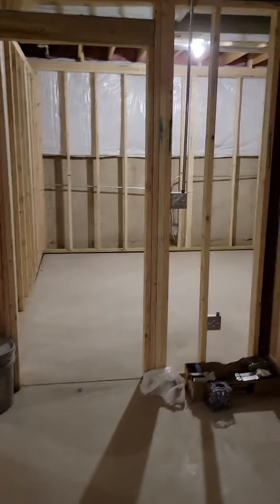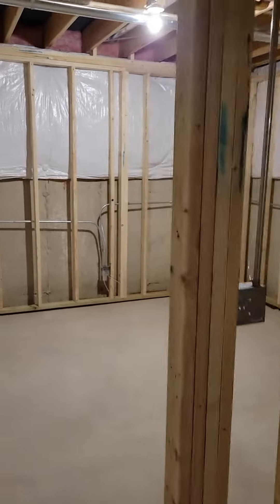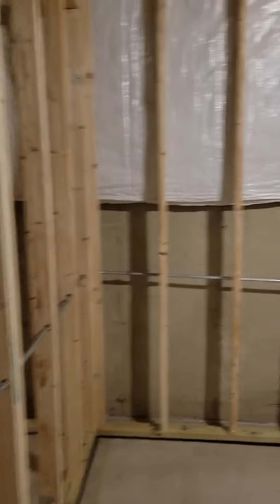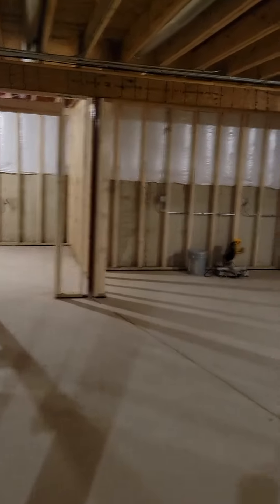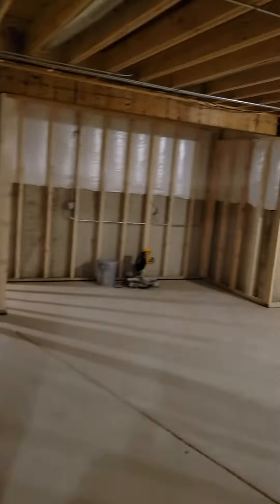Going into the storage room. Going into what will be the office slash fourth bedroom. Going into what will be the downstairs bathroom and shower area.